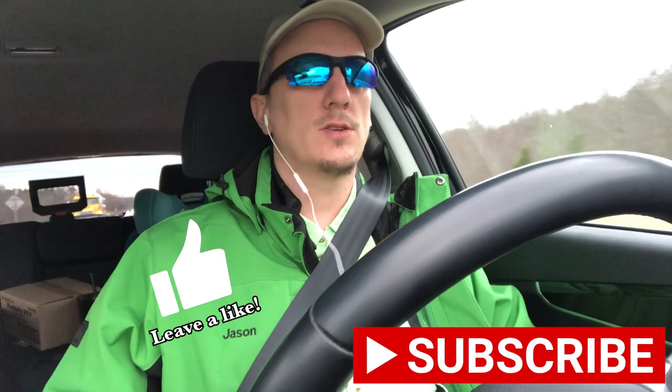If you like this video, give me a thumbs up. If you really like it, consider subscribing to my channel. Let's get on with the question.